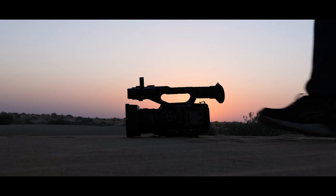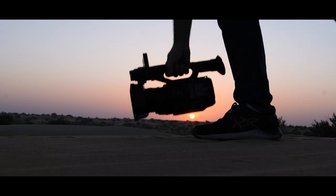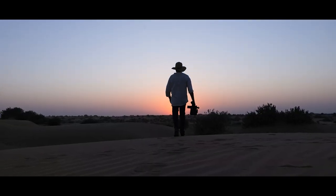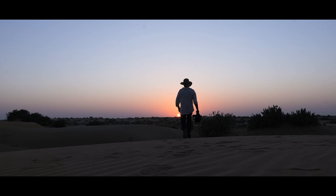Hi everyone, I'm Pariksit Suri, Panasonic brand ambassador in India, and we just got two new exciting cameras — the X2 and the X20.